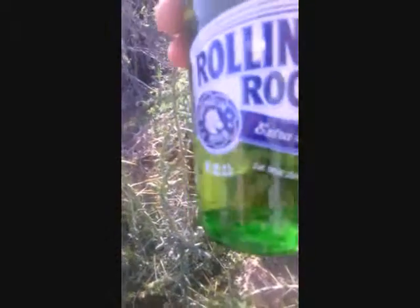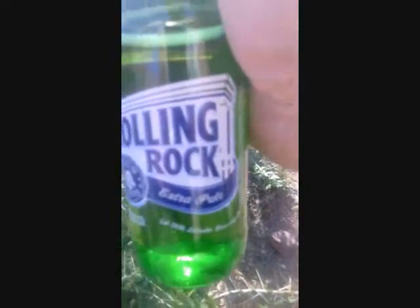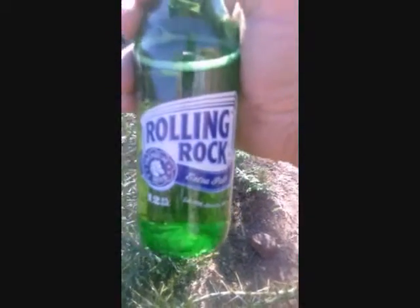Let's figure that out. It's Rolling Rock Extra Pale, established 1939, Latrobe Brewing Company. This beer originally was made in Pennsylvania – it was just a regional, really popular beer. Then it kind of went on hard times and got bought out by InBev, or Anheuser-Busch.